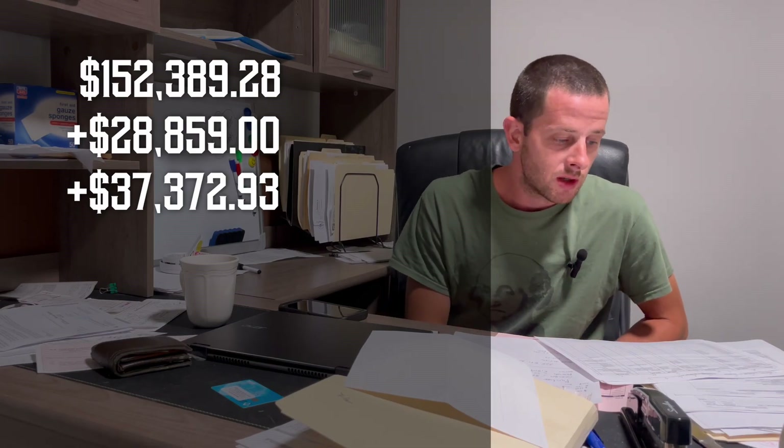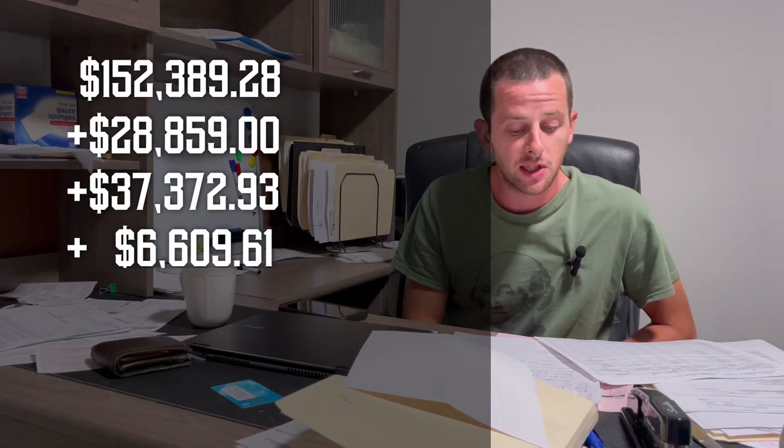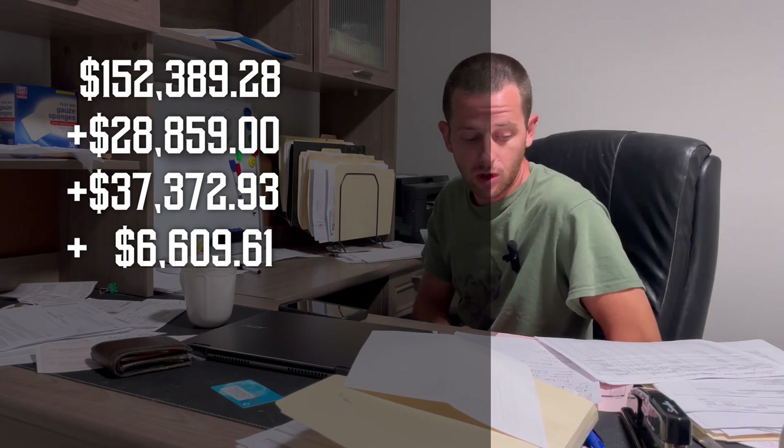Now onto services. Dumpsters — I spent a lot of money on dumpsters. This house is 1,100 square feet and I spent $3,200 on dumpsters because there was a lot of trash. It's another thing I look at in a house: how much trash is in there. Township permits, UNO permits — use and occupancy for our area — and rental permit. Bristol Township charges $100 every year just to be able to rent the property. Then insurance: builder's risk, liability, vacant policy. It all adds up to $6,609.61.